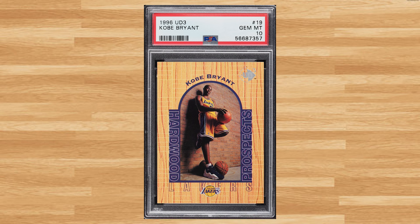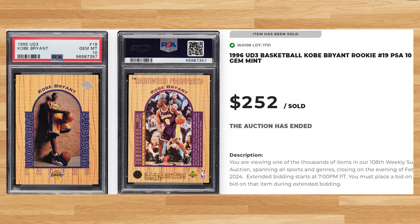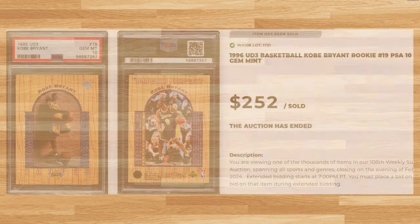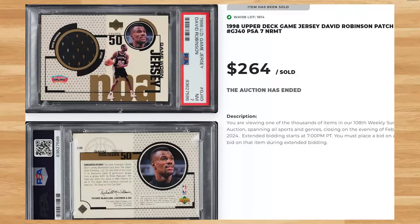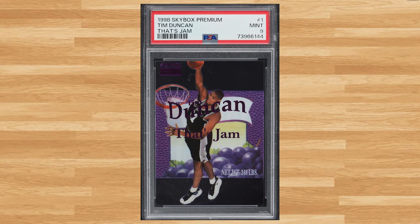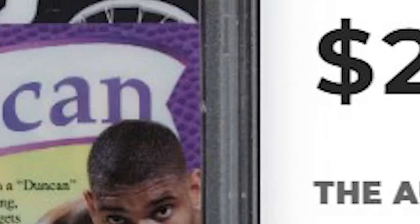Up next at number 32 is this 1996 UD3 Kobe Bryant rookie card number 19. This Kobe was in a PSA 10 and it sold for $252. Coming in at number 31 is this 1998 Upper Deck Game Jersey David Robinson Patch card number GJ40. This was a PSA 7 and it sold for $264. We get the other half of the Twin Towers to kick off the top 30 with this 1998 Skybox Premium That's Jam Tim Duncan card number 1. This insert was in a PSA 9 and it sold for $264.